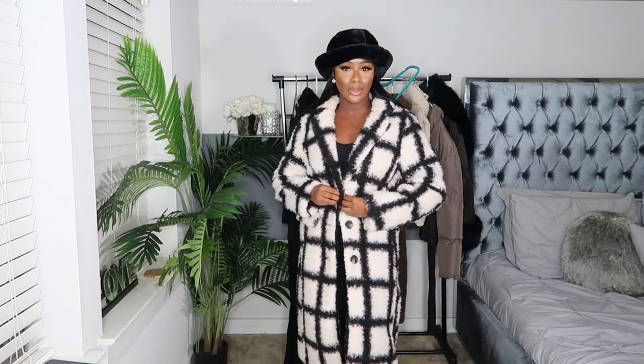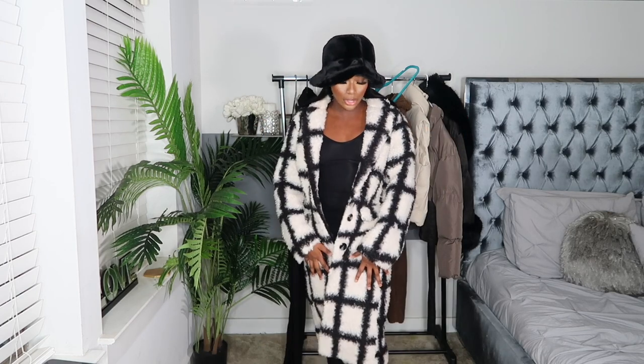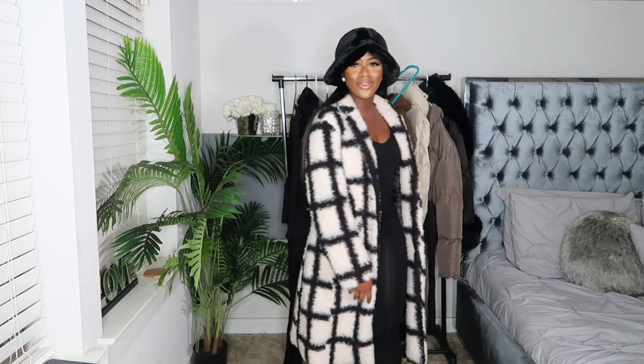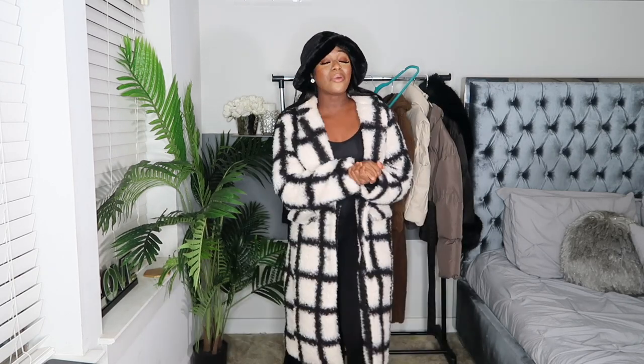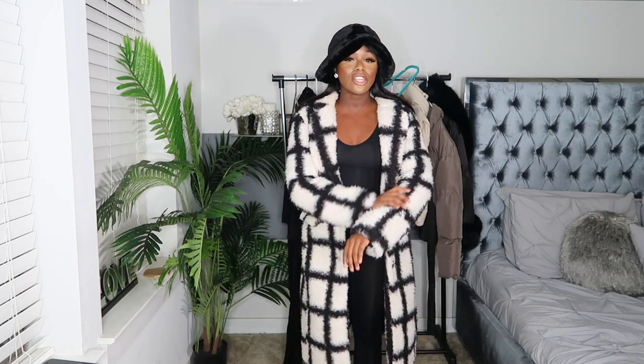Now the first coat — Shein did a number with this one. I love this coat so much. I'm wearing a hat from Amazon but Shein does sell a similar fuzzy hat. It's a sherpa that goes all the way down to your ankles — we're warm and we're stylish. I actually wore this jacket out in New York for New Year's and got so many compliments. It does shed a little, which is typical with sherpa, but it's not excessive. It comes with three buttons in the middle.